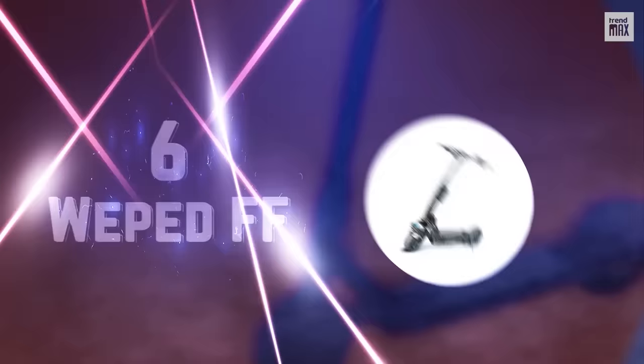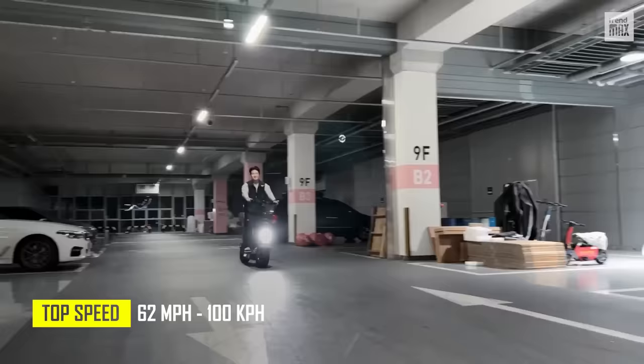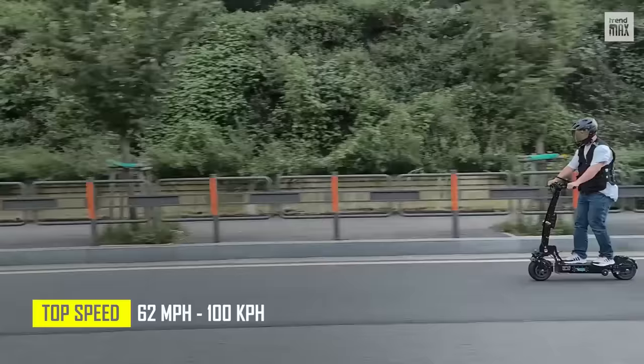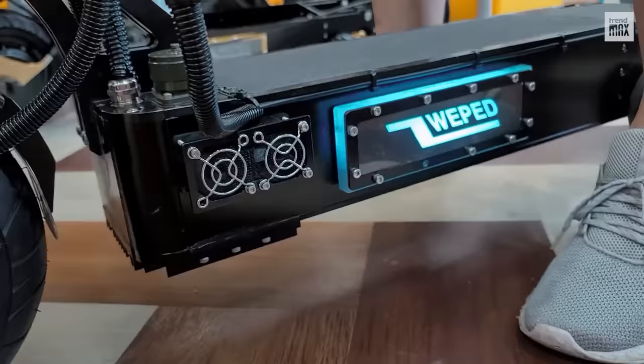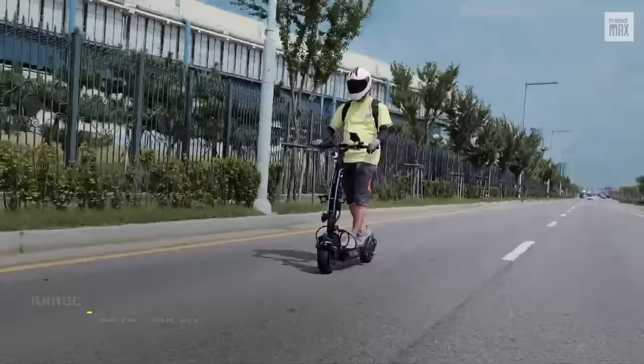Number 6: WePet FF. With this scooter, we jump the speed fence and reach 62 miles per hour. The WePet FF has two motors with a total of 12,000 watts. Thanks to its 67-volt, 30-amp-hour Samsung cell battery, it achieves 62 miles of range.